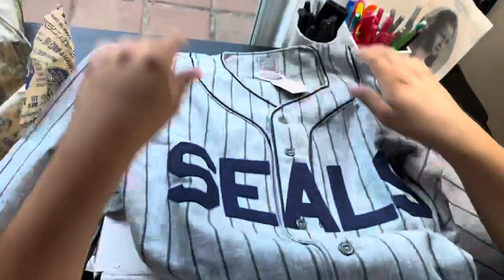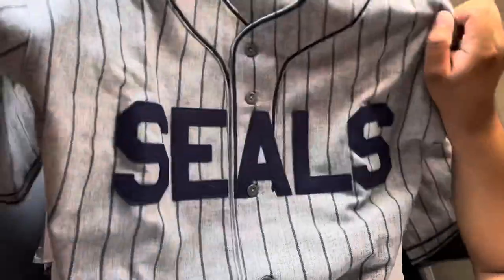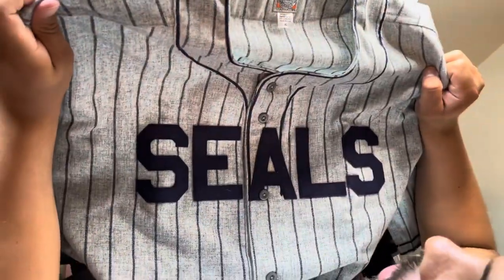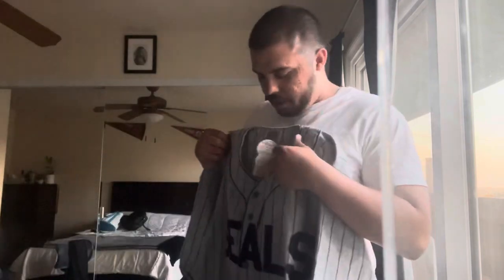As you can see here, we got a San Francisco Seals 1934 Joe DiMaggio jersey — it's beautiful. We'll get into the jersey in a moment. Unfortunately this jersey is just huge on me. I'm an XL, and I can usually wear an XL.